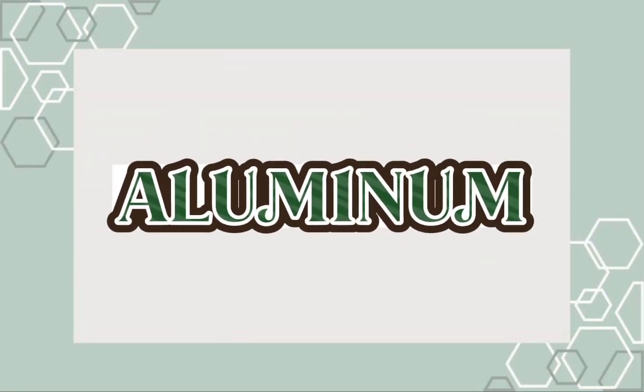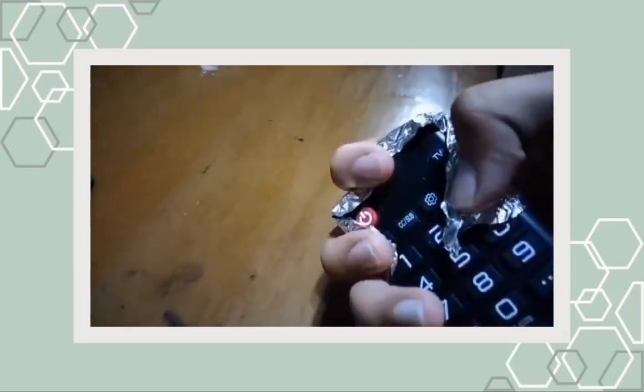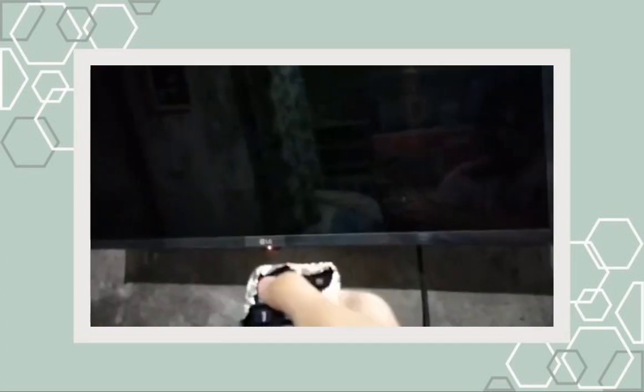Aluminum. Now let's try placing aluminum foil on the remote and see if the TV will turn on.